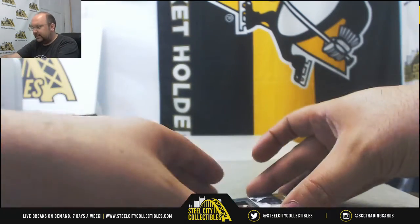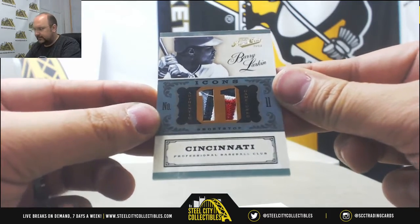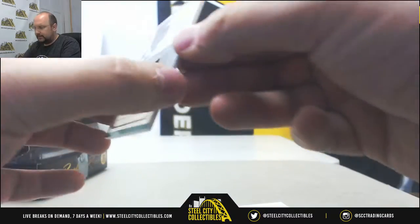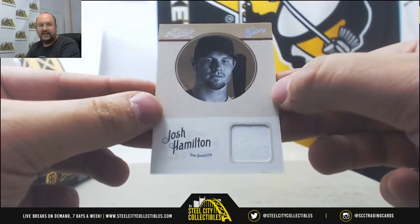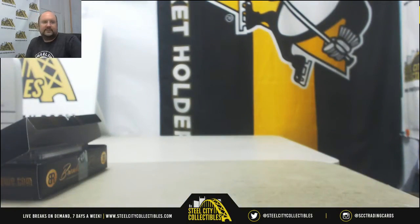Next, Patch of Barry Larkin — keep on rolling — 14 of 25, Barry Larkin. And our third card, Jersey of Josh Hamilton. That is 41 of 99. Nice break there for you, Thomas. Thanks again.